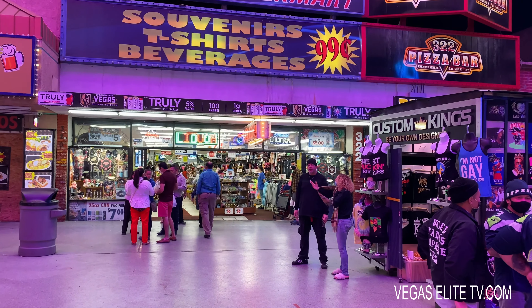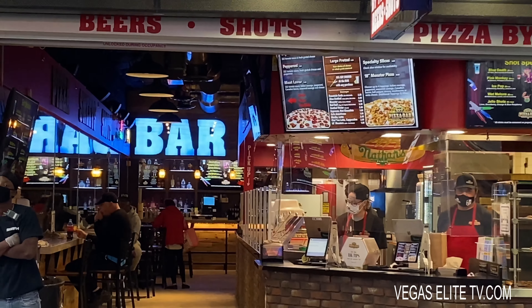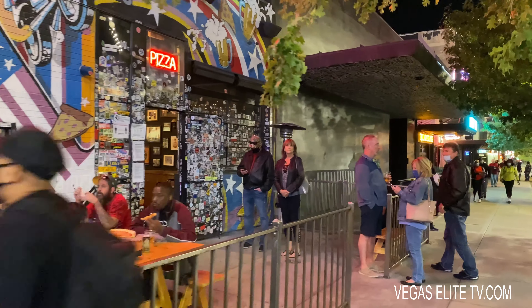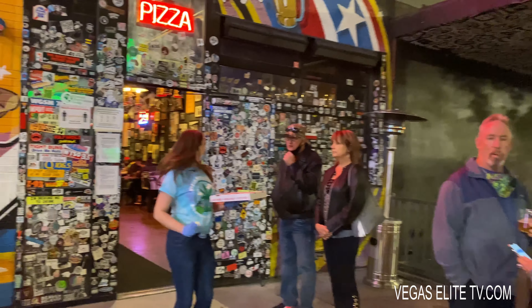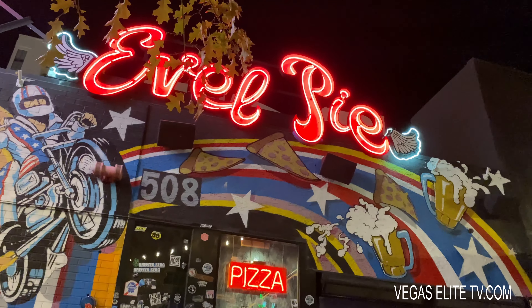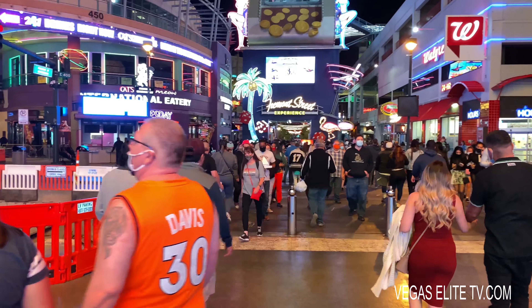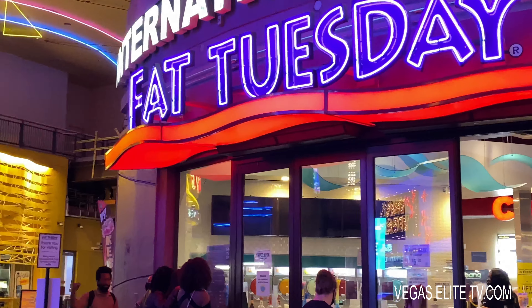If you're looking for souvenirs, you'll find discount souvenir shops all over Fremont Street. There's a cool pizza spot called 322, but the best spot for pizza, hands down, is a place called Evil Pie, named after the legendary Evel Knievel. I did a video about this place a little over a year ago — it's a great spot then and it's still a great spot right now. They're open pretty late, so if you've got the munchies, that's a good spot for pizza.